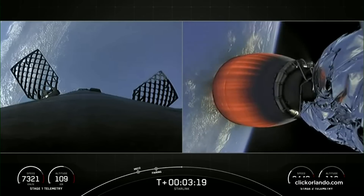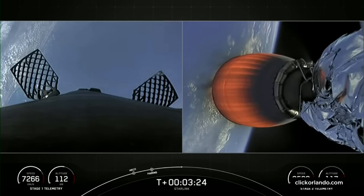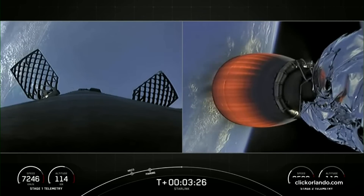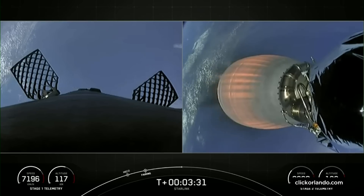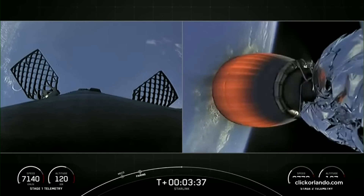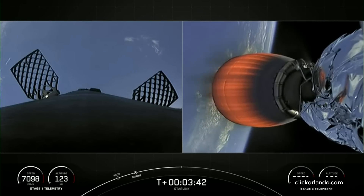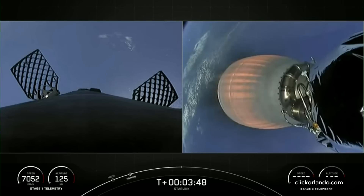While the second stage is doing its job, the first stage is coming back home to Earth — that is what you see on the left-hand side of the screen. It needs to execute two burns before its 13th landing attempt on our drone ship. The first burn is called the entry burn, a three-engine burn that helps slow down the first stage before hitting the denser parts of the Earth's atmosphere. And then the second burn is called the landing burn, a single-engine burn that brings the vehicle speed down rapidly in order to land on our drone ship, A Shortfall of Gravitas.